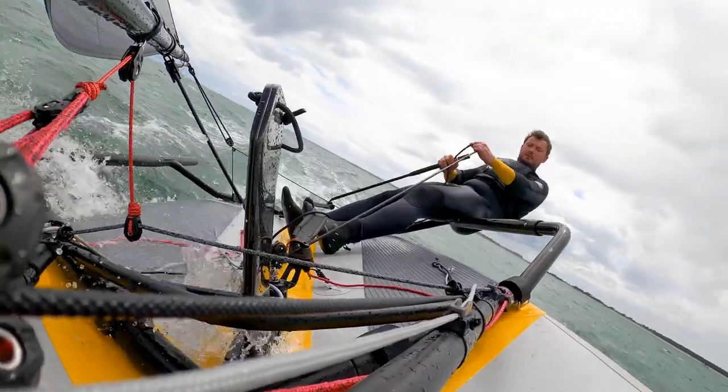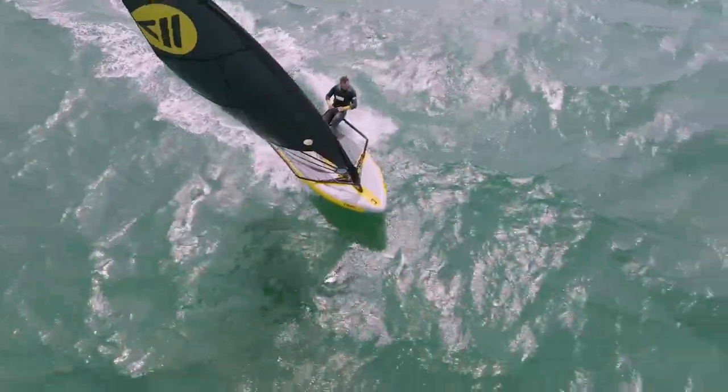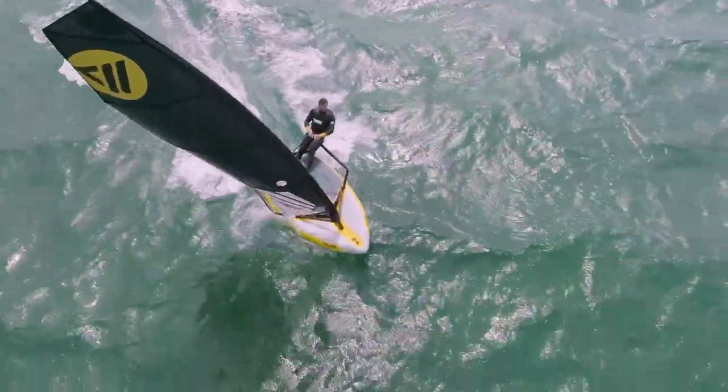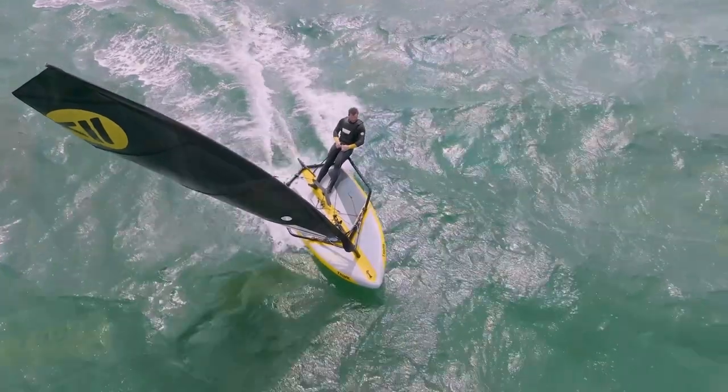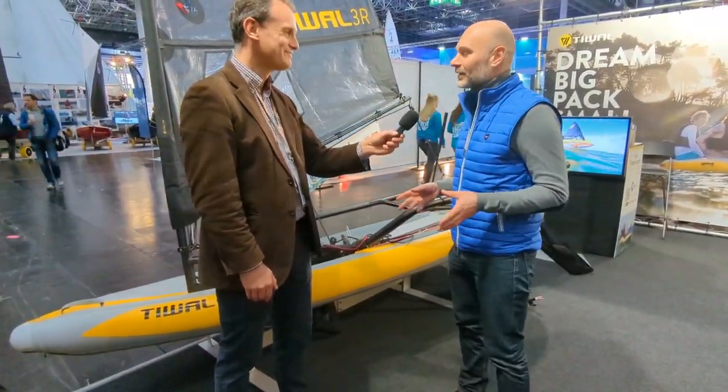Hi Mark. Can you imagine? You come with your car — in the trunk of your car you have two bags — and within 20-30 minutes you're on the water, flying at 40 knots of speed with an inflatable dinghy. This is really a game changer.